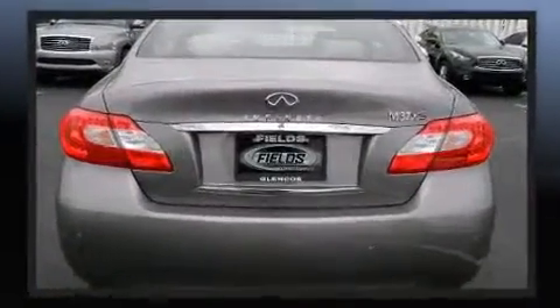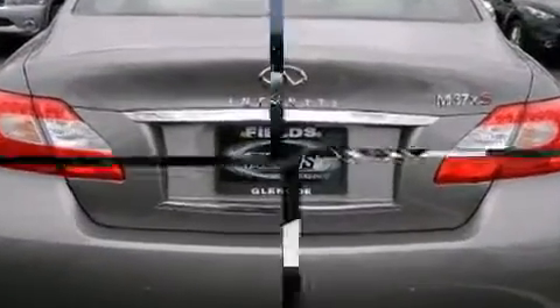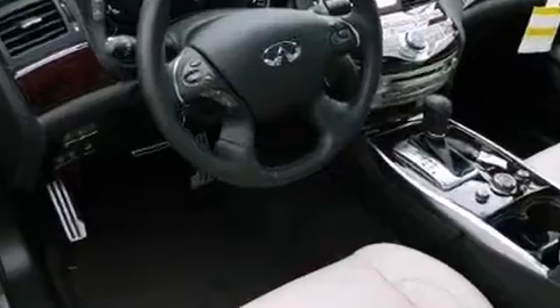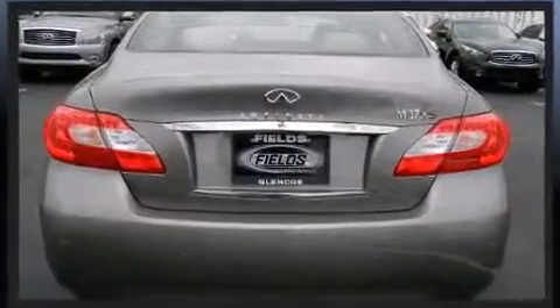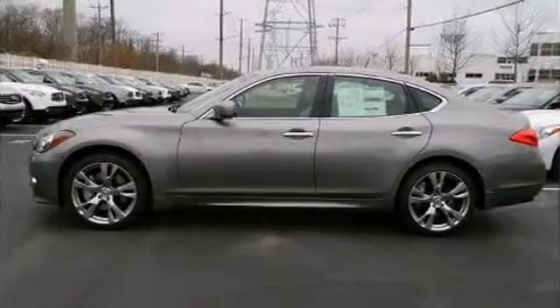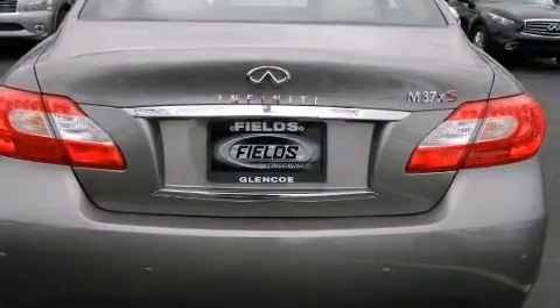A 3.7-liter V6 engine pairs with a sophisticated seven-speed automatic transmission, and all-wheel drive keeps this model firmly attached to the road surface. Well-tuned suspension and stability control deliver a spirited yet composed ride and drive.